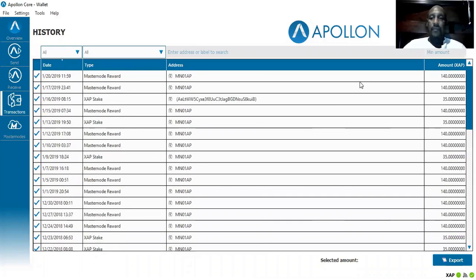I even get stakes sometimes for thirty-five, one hundred and forty coins at a time. You can see I've been getting paid daily. My last payment was January 20th, which was three days ago, so today I should be getting another payment. As you can see from the dates, it's paying me every three days, but you're getting paid daily — they just release the money every three days.